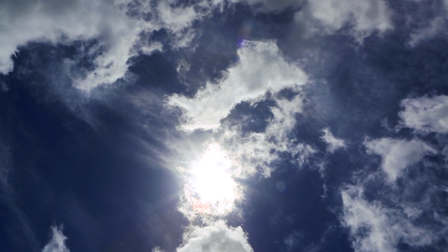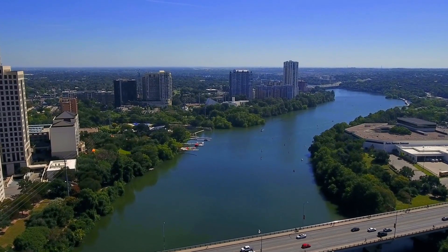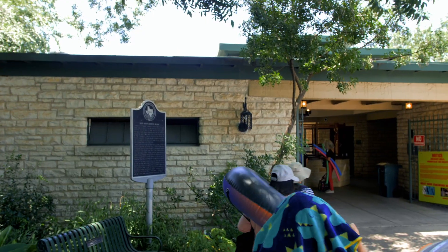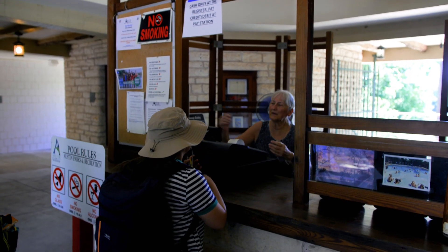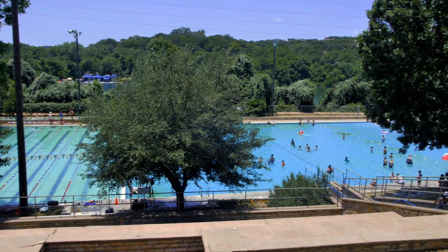If you're like us enjoying the Texas summer, you're trying to beat that Texas heat. If you hear about swimming in the Austin area, the first thing people think of is Barton Springs. But if you're looking for a more family-friendly swimming pool that's near downtown Austin, then you gotta check out Deep Eddie's Pool.